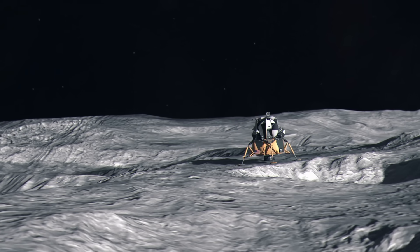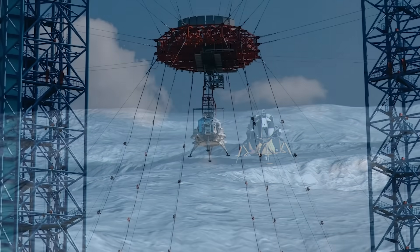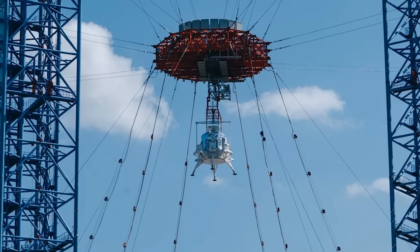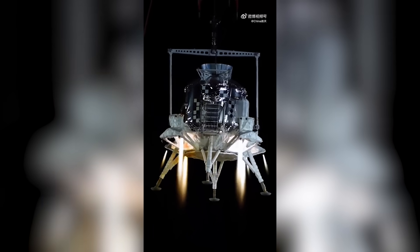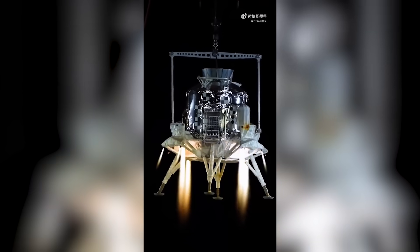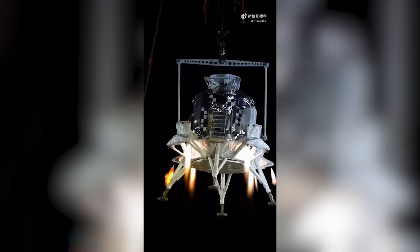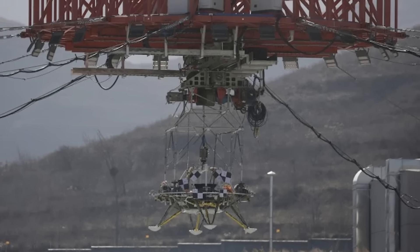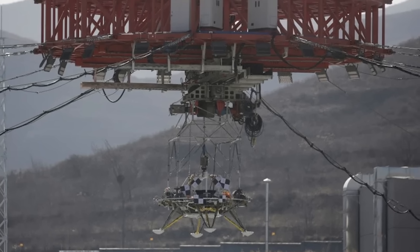Moon gravity is one-sixth of Earth gravity, so it would make sense that the cables are supporting about 85% of the lander's weight during the test. It's probably also cancelling out interference from wind, which doesn't exist on the moon — it's a pretty clever rig. We know that they also used this setup to test the Tianwen-1 Mars lander several years ago.